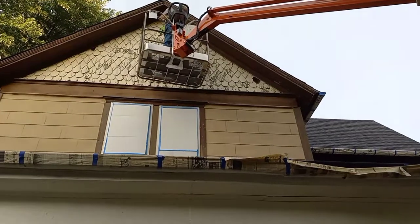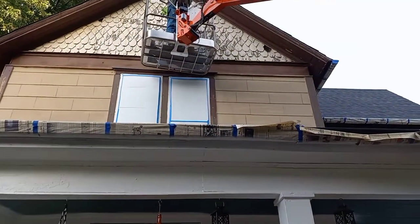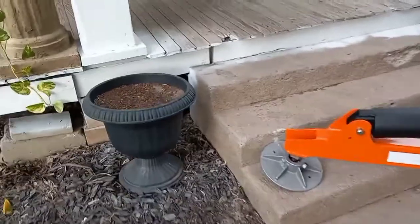He's going to move down a little bit so he can reach. I'll be back when we start painting and get the painting done.